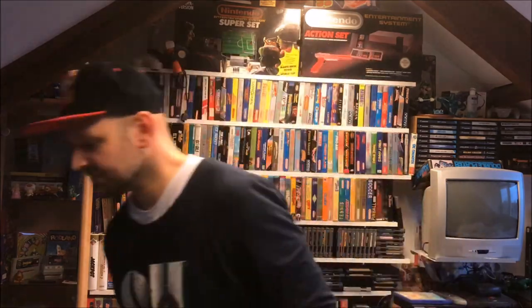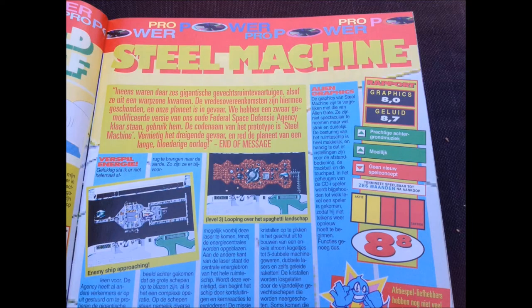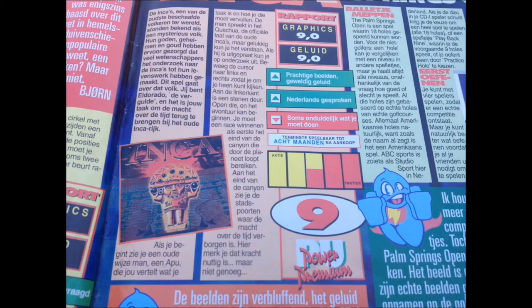I just want to show you guys the reviews and grades that the games got for the Philips CD-i - be surprised! Let's start with Steel Machine for the Philips CD-i. This game got an 8.8. Side note: fellow Dutch YouTuber Half Blind Gamer made an excellent review about that game. Here we have four other Philips CD-i games reviewed - they all got a 7 plus, except for Inca, which got a 9.